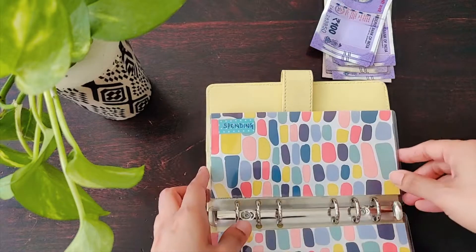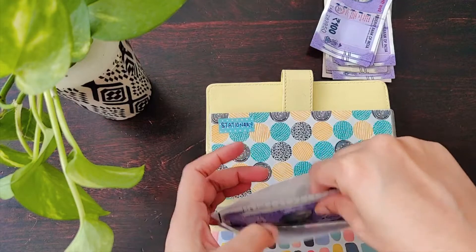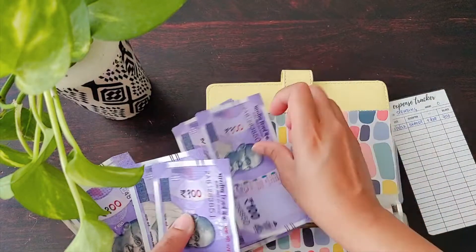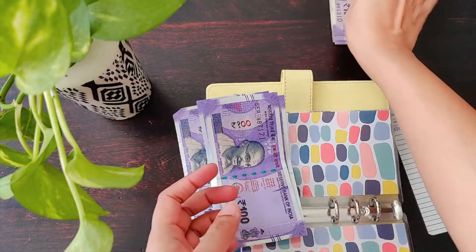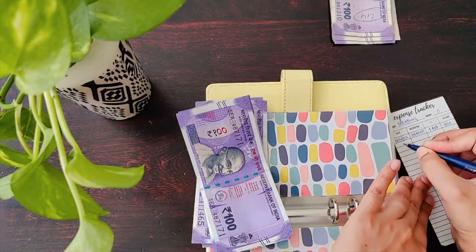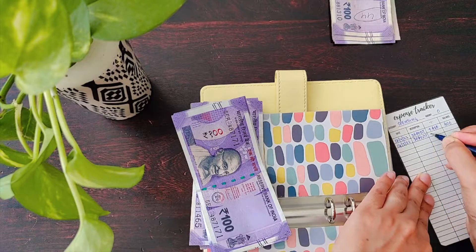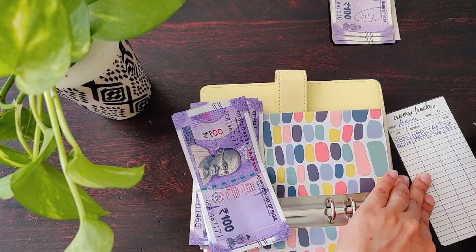The spending envelope gets 400 rupees. He didn't spend anything last month, so counting what was there before plus this month's 400, we now have 800 in spending.